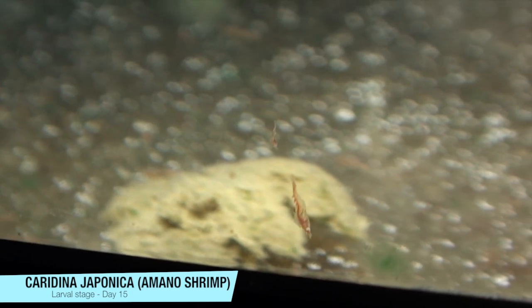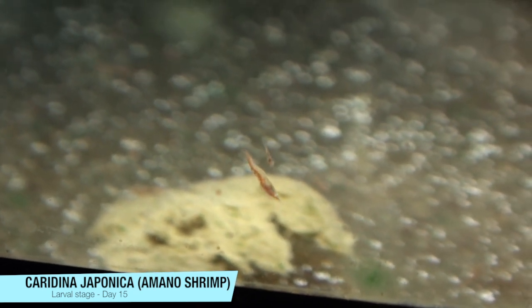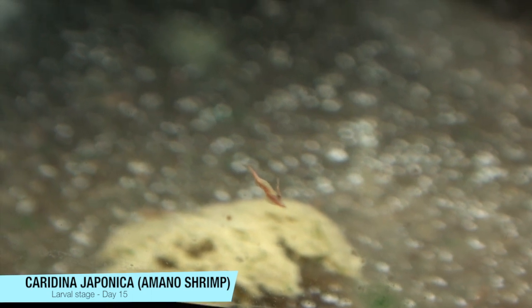Some of the bigger ones have kind of a red hue to them. Here is a close-up of what I think is probably the biggest one so far, next to one of the smaller ones.